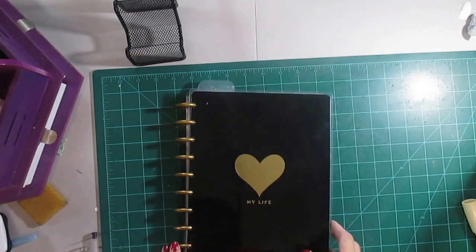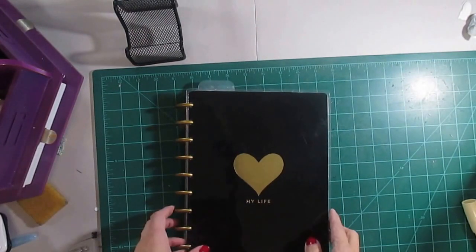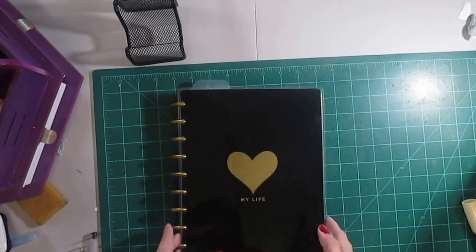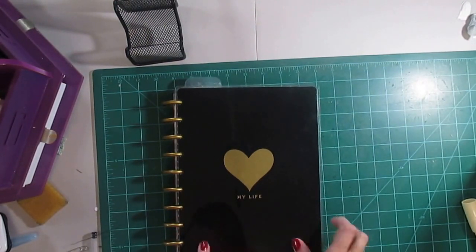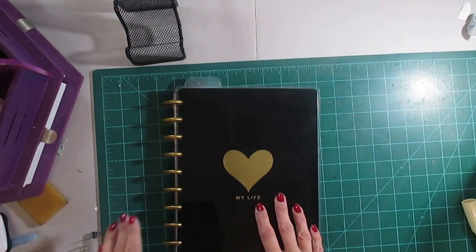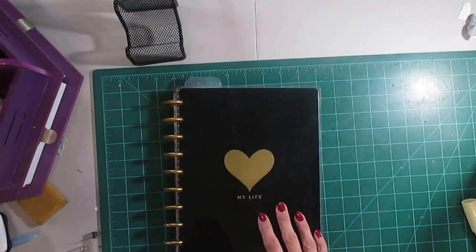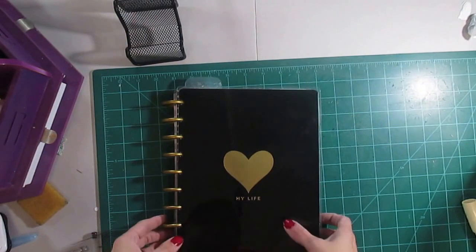Hi there. Welcome to Jen's Little Place. It's been a minute since I've done a video, but today I thought I'd share with you my life planner, because it's kind of my brain most of the time. This one's new to me — I just started using it about three weeks or four weeks ago, sometime in October. I thought I'd share with you how it's working for me.